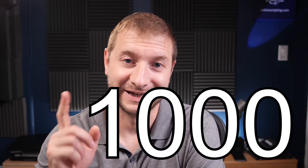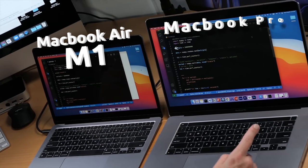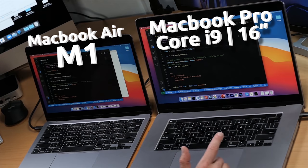I'm going to sort 1 billion integers in Python and we're going to see who's going to beat the other machine. Here are the contenders: I've got the MacBook Air M1 right here, tiny little guy, and the big boy 64 gigabyte powerhouse Core i9 Intel MacBook Pro 16 inch.